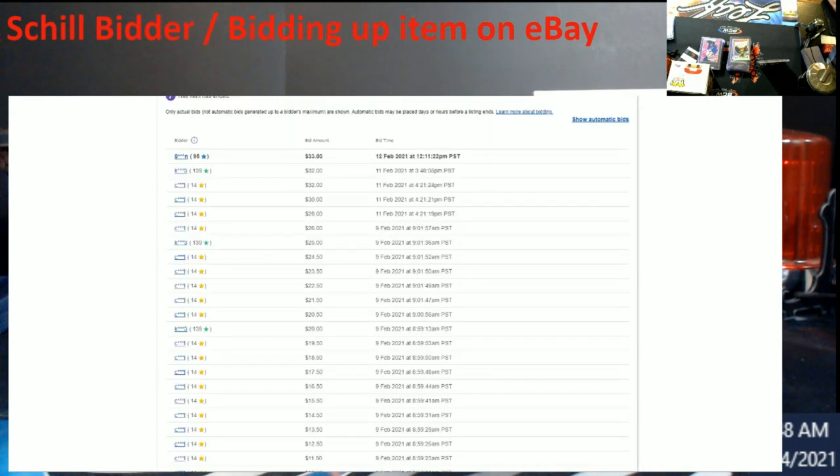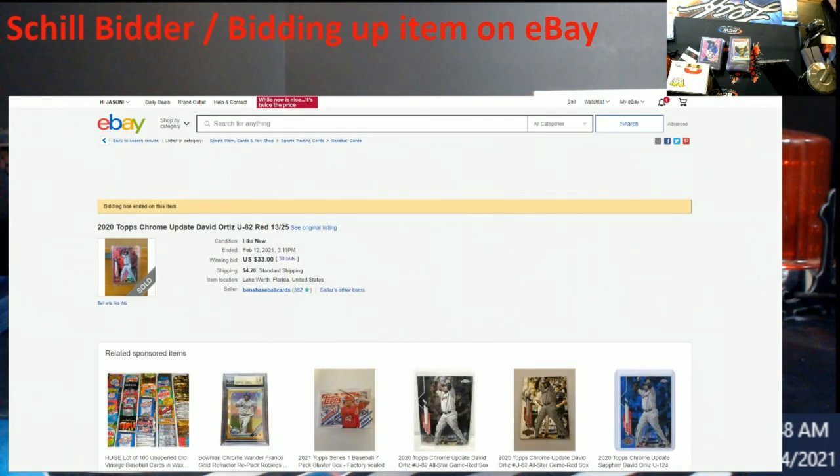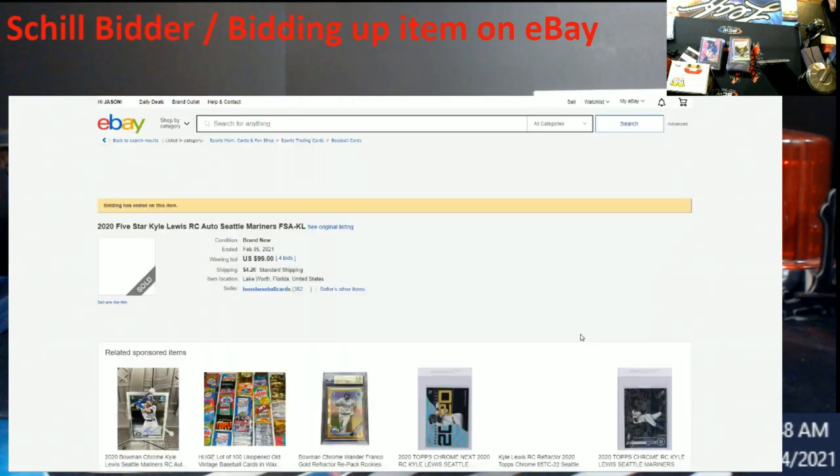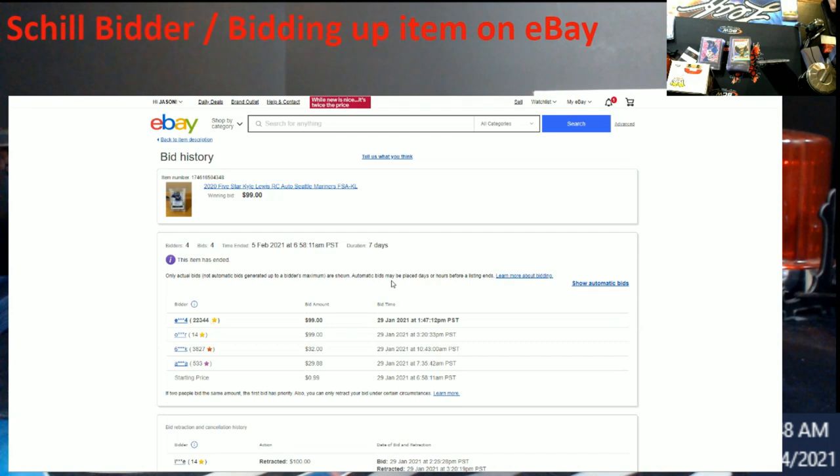Same guy again — look here at the summary. Different masked name, because that's how eBay does it. Let's take a look at this one. What do you know — 14 feedback right here. This one was bid up to $99, and guess what — it sold for $99 too.